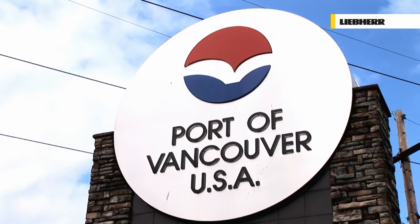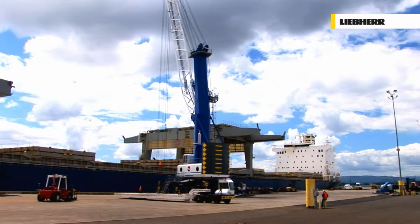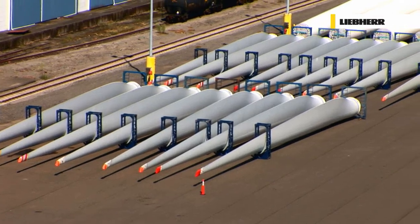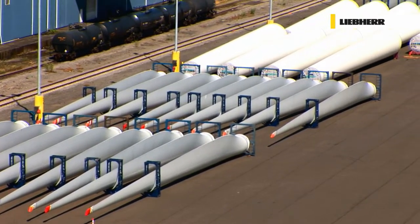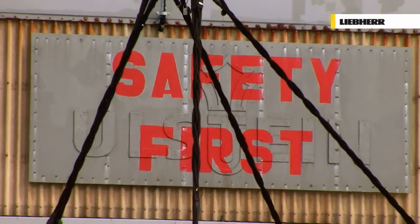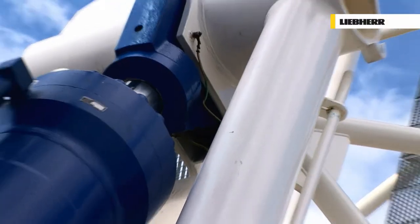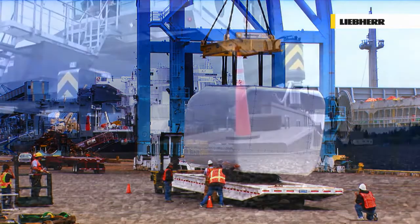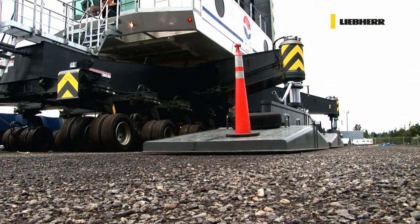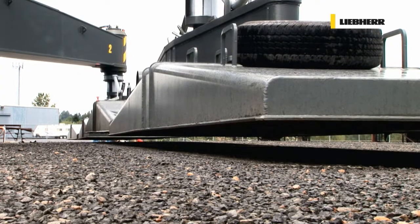An ocean and a continent away, in the port of Vancouver, on the north-western Pacific coast of the USA, it's still all about wind turbines. But despite the size of the turbine components, the LHM manages its tasks with ease. The following morning, the cranes must be driven back onto the pier, ready for a new day's work.